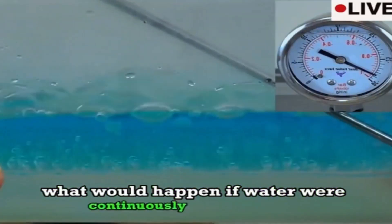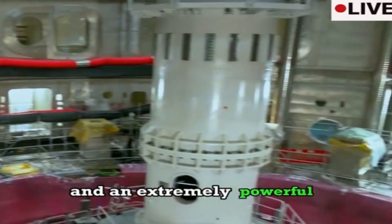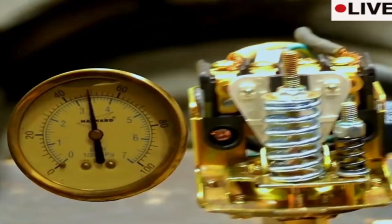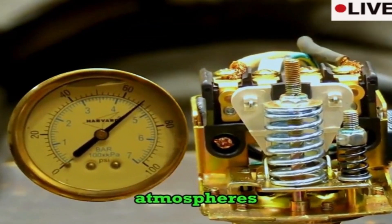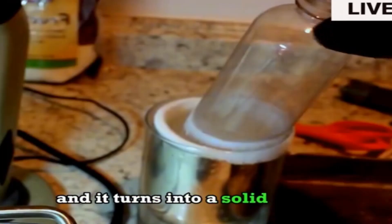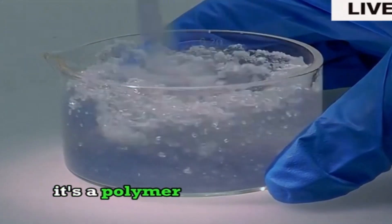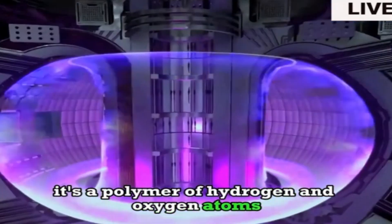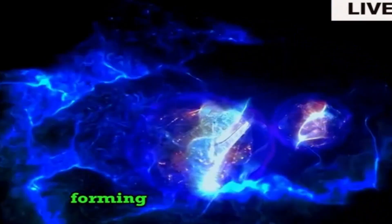What would happen if water were continuously compressed? You would need an abundant supply of water and an extremely powerful pressure device. When you increase the pressure on water to about 10,000 atmospheres, the hydrogen-oxygen bonds within water molecules break and it turns into a solid crystal. However, this crystal is not ice — it's a polymer of hydrogen and oxygen atoms. As you reach around 40 million atmospheres, water starts to exhibit metallic properties, forming metallic hydrogen.